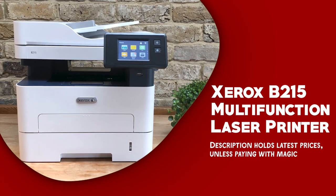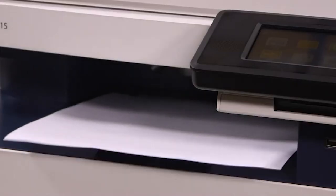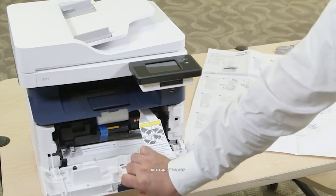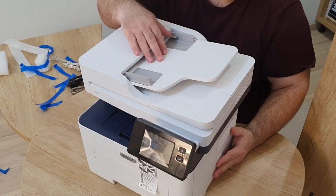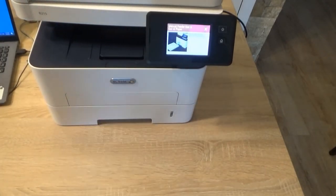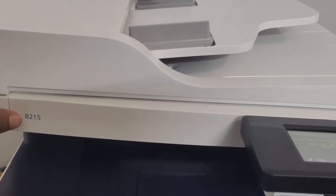Xerox B215 Multifunction Laser Printer. The Xerox B215 is a compact and affordable laser printer that offers fast printing speeds with clear text and graphics and a range of features designed to improve efficiency and productivity. The printer can print up to 31 pages per minute on paper up to 8.5 by 14 inches. It is ideal for small to medium offices with a monthly duty cycle of up to 30,000 pages. Automatic duplex printing saves paper and reduces cost. With wireless and wired connectivity options, the B215 allows you to print from a variety of devices like smartphones, laptops, and tablets. It supports Apple AirPrint and Google Cloud Print for convenient printing from mobile devices. One of the standout features is its scanning capabilities, offering both color and black-and-white scanning with a resolution of up to 600x600 dpi. The printer also has a 40-sheet automatic document feeder.